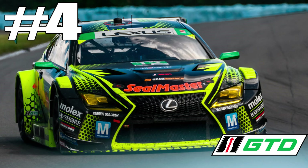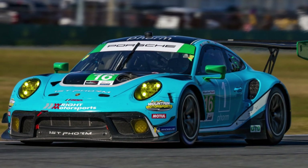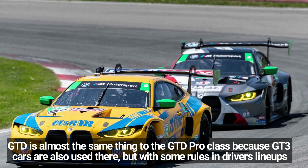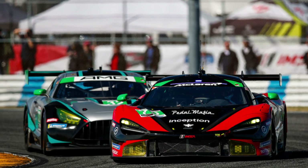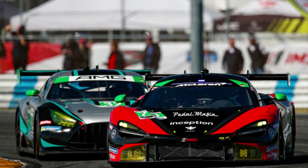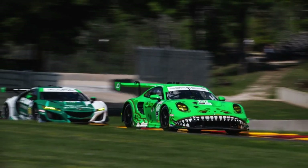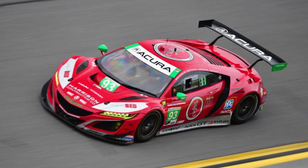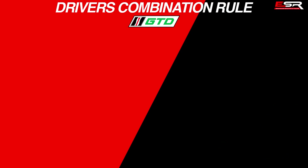Number 4: GTD Class. Technically speaking, it's basically the same as the GTD Pro Class — GTD also uses GT3 car specs and there is virtually no different technical rule compared to GTD Pro. The only difference is about the driver lineup rules. GTD is considered a Pro-Am class because there are restrictions about choosing Platinum or Gold-rated drivers.